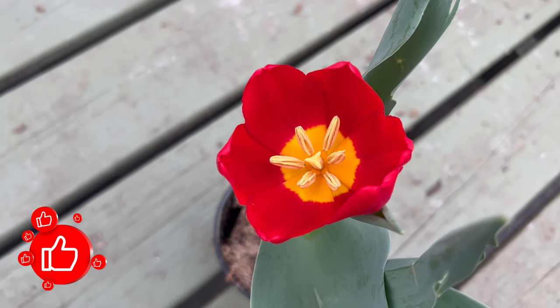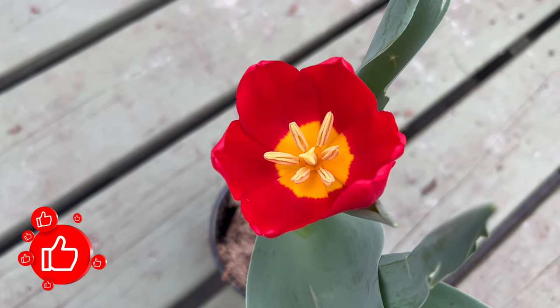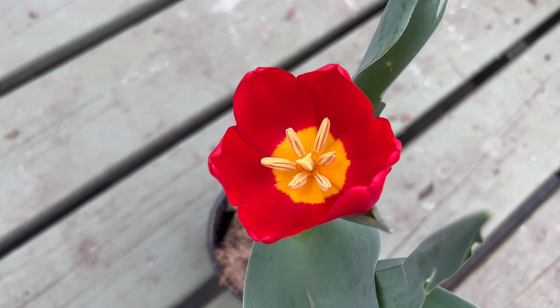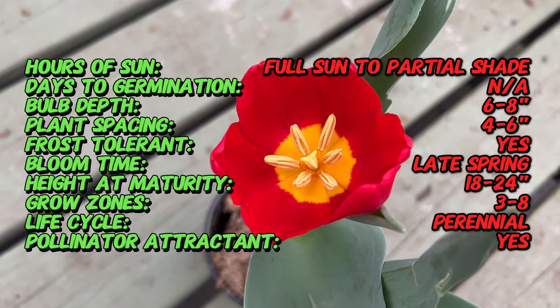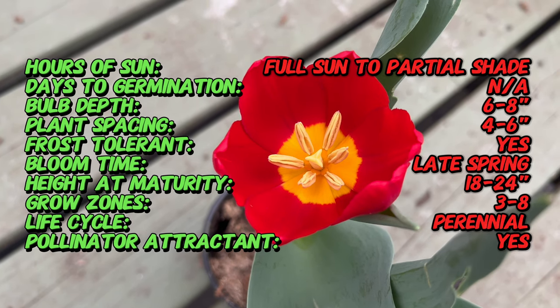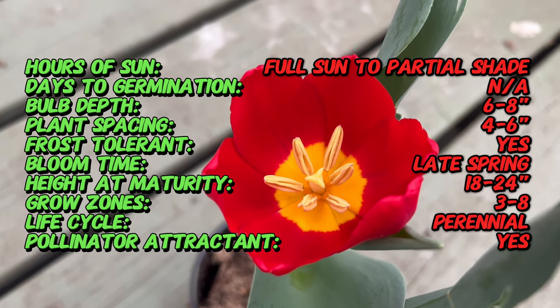Welcome back to Terry Matter Gardens. Today we're taking a journey into the realm of springtime enchantment with Tulip King's Blood, a regal and vibrant tulip variety that reigns supreme in gardens. Join us as we uncover the origins, distinctive features, optimal growing conditions, and the captivating allure that Tulip King's Blood brings to spring landscapes.